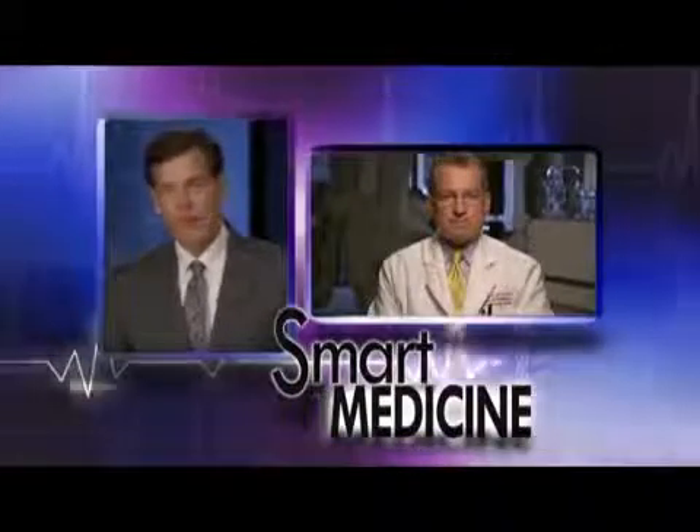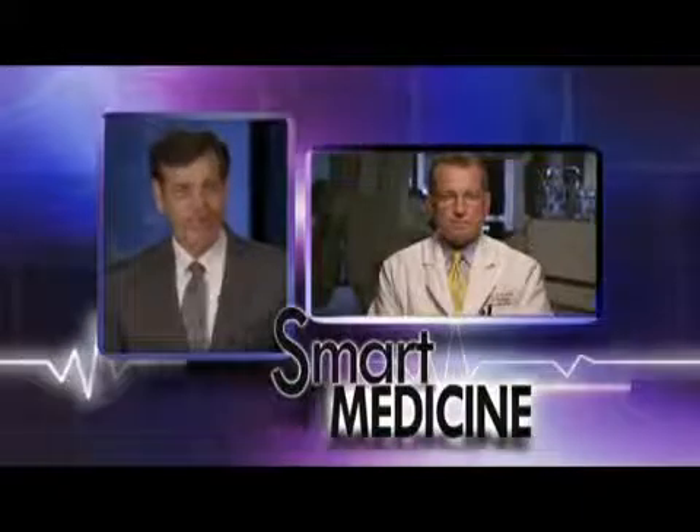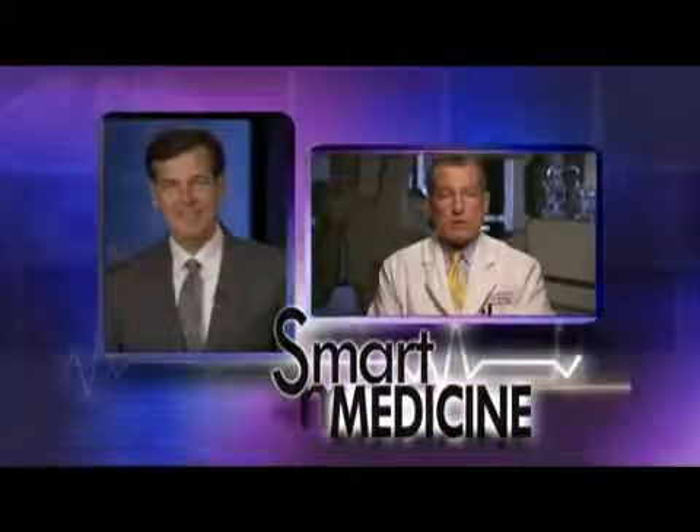Are there any advantages to having a procedure performed in Baptist's diagnostic cath lab? Yes, there are several. Being able to interact with the patient, the family, and the referring physicians allows the cardiologist to tailor therapy to that patient's needs. The diagnostic cardiac catheterization is safe and usually takes eight to ten minutes to perform. The most difficult part is deciding what to do with the information gathered, and the collaborative decision process — combined with the convenience of a scheduled outpatient setting — is a key advantage.